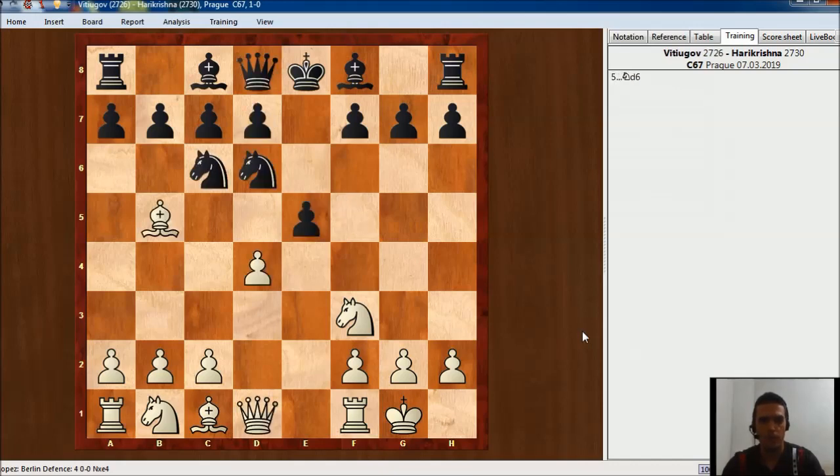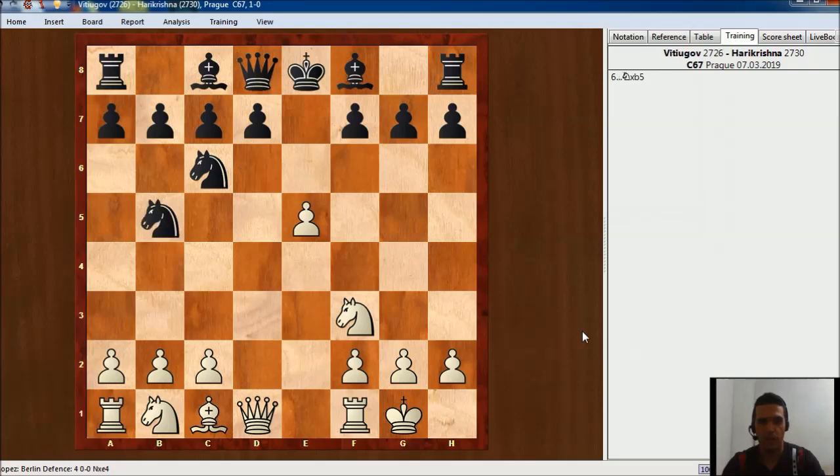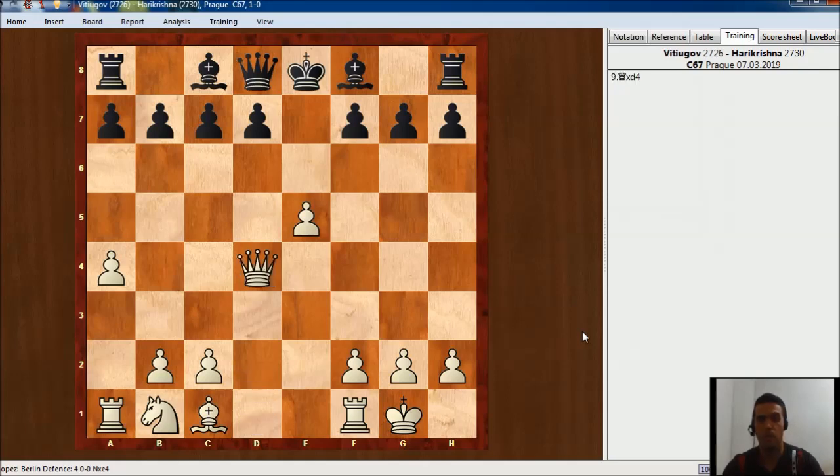So in this game Vitiugov just played dxe5, Nxb5. It seems like White is losing a piece, but it's not like that because White can play a4, Nd4, Nx, Nx, Nx — all this is very theoretical. There are many master games with this line — Qxd4 and d5.